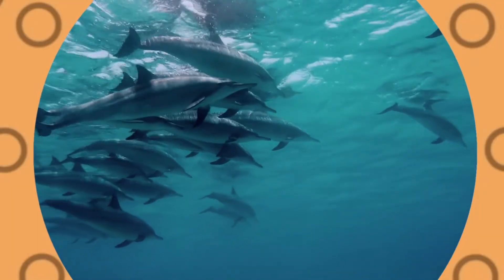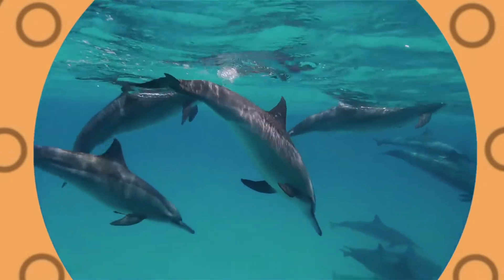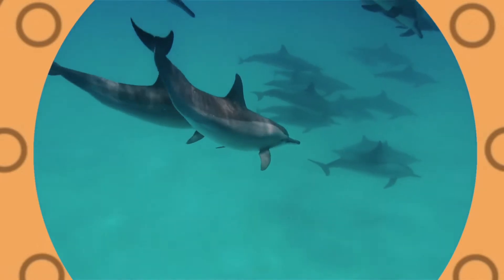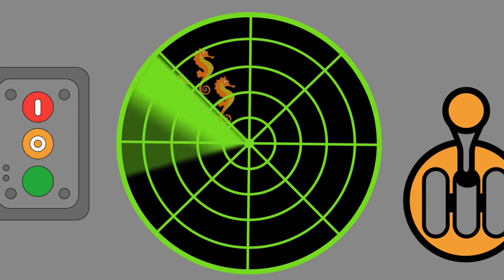Dolphins make friends with other dolphins. Dolphins live in groups called pods. Dolphins communicate with clicks and whistles. Let's see what other sea creatures we can find.